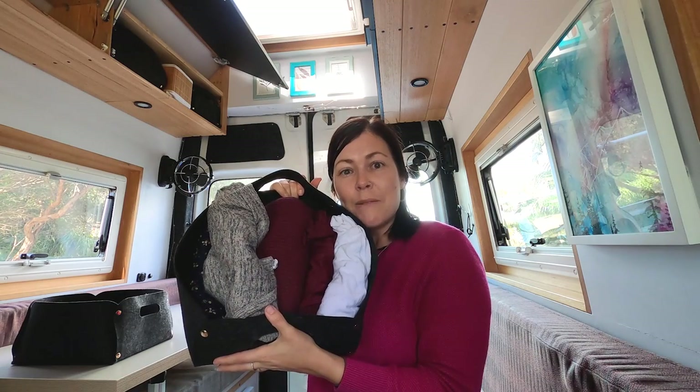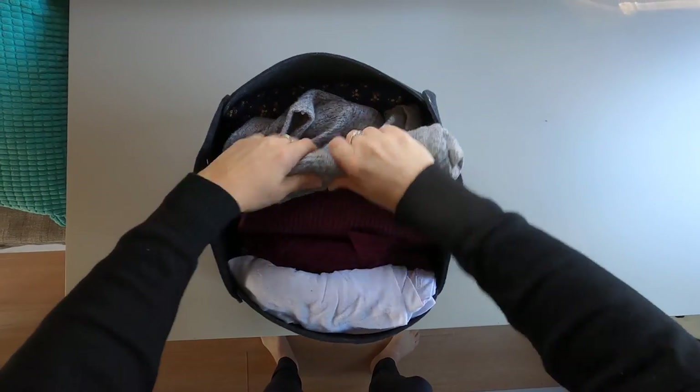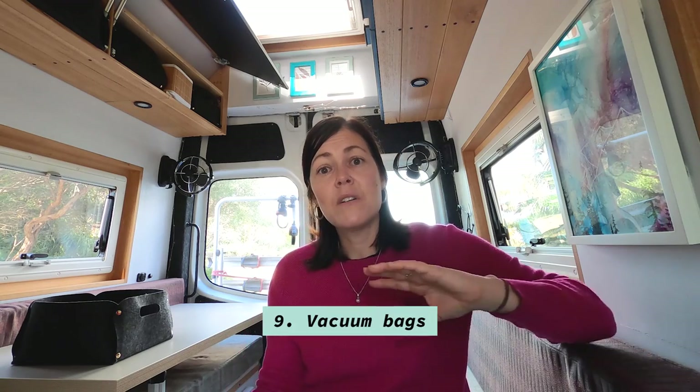Another tip is to roll your clothes. You can fit way more in — it just makes things much easier. After we do our laundry, we roll all our clothes, put them in, and slide them in. Roll your clothes — it's a big tip.